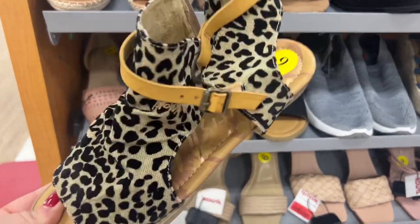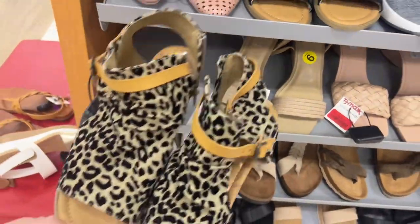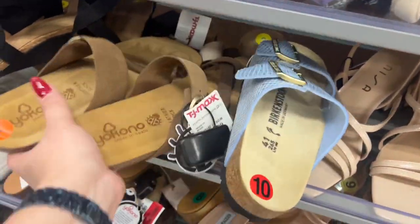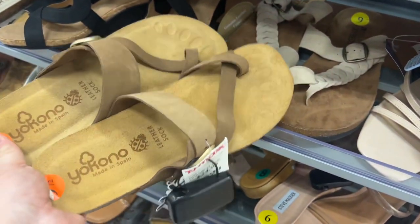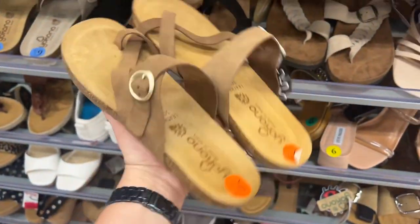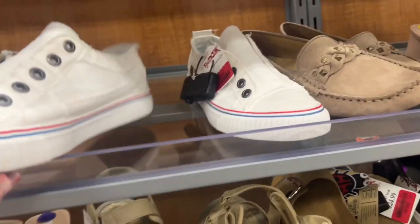These are so cute — $16, totally worth it. These are darling to wear with black shorts and a cute top. More clearance. These are darling sandals too. Yocano, made in Spain — these are actually a good brand. They're leather, really nice. Are these Converse? No, they're the Blowfish ones — but these are cute, also $16. I love shoes like this. $16 — same brand.